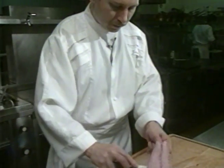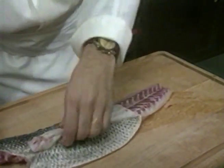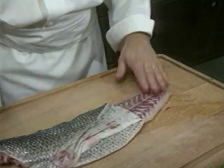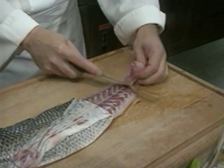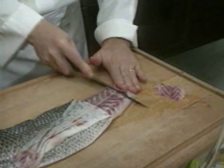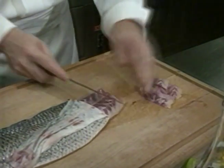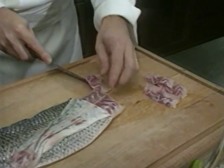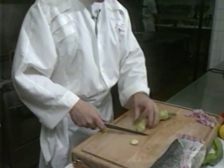You start by removing the skin from the haddock. Of course you could get your fishmonger to do this for you, but frankly that's cheating, because you haven't lived until you've skinned a haddock. Then, starting from the tail, you slice off a few slanting cuts of the fish. Then, lightly — and I do mean lightly — the fish is sautéed in olive oil, and will be combined with a salad to make a wonderful dish.